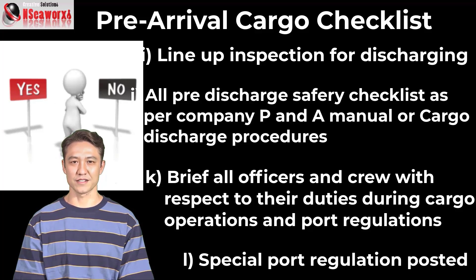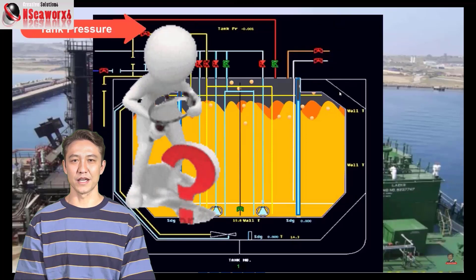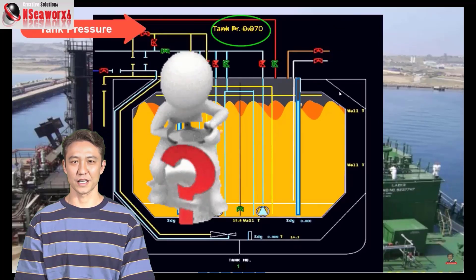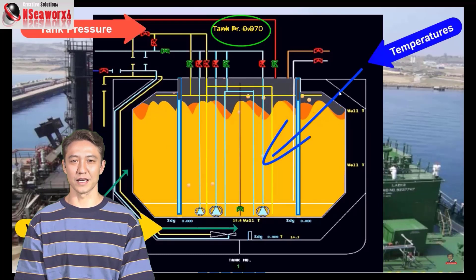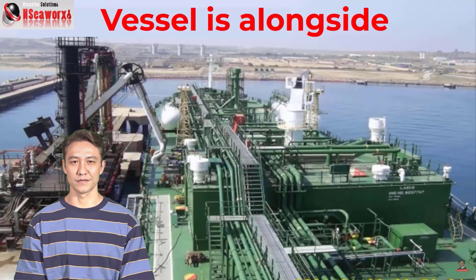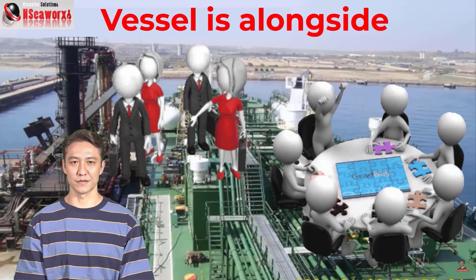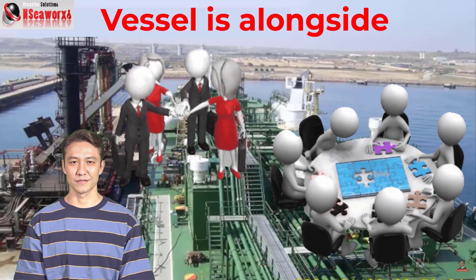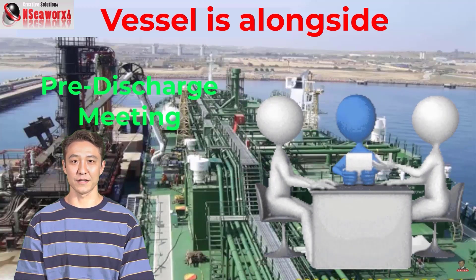All these items listed are largely self-explanatory. As we go on, I will show you some demos with regard to lining up and other related explanations using virtual simulations. To continue: once the vessel is alongside, the terminal representative, authorities, agents, surveyors, and other parties convene for a pre-discharge meeting. All concerns, data, and procedures will be tackled and agreed upon.